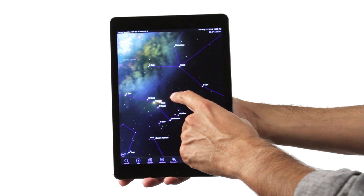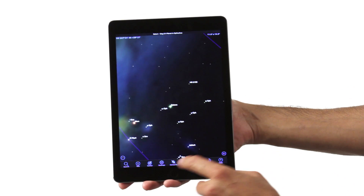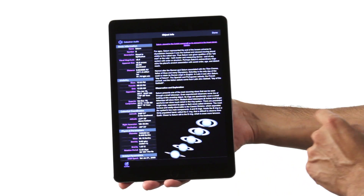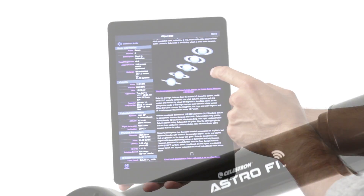Find, view, and track targets quickly, while learning facts and myths about your favorite planets, deep space objects, the moon, and more. Just tap the object you want to view on your screen, and your telescope will point to it while keeping it centered in the eyepiece for comfortable, extended viewings.